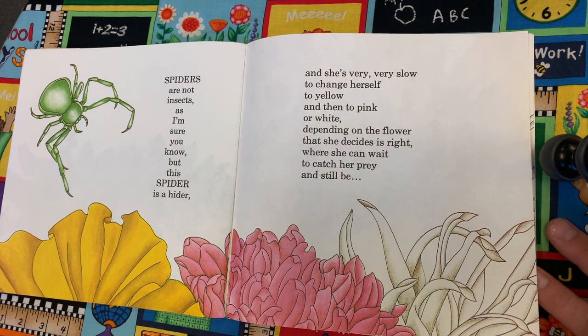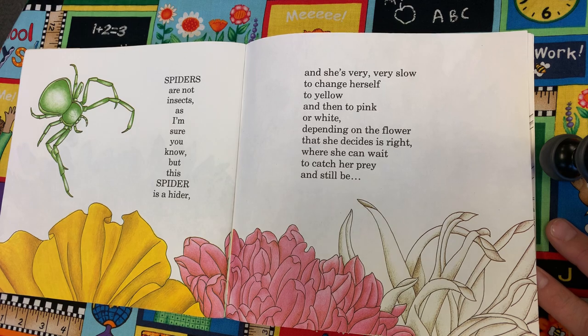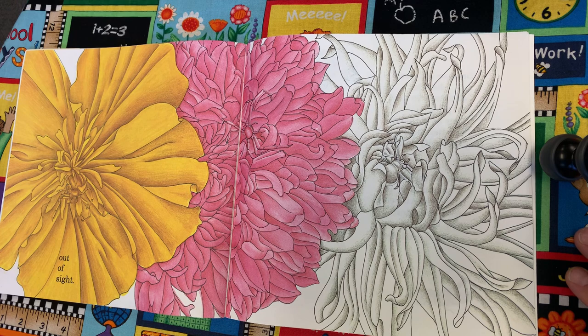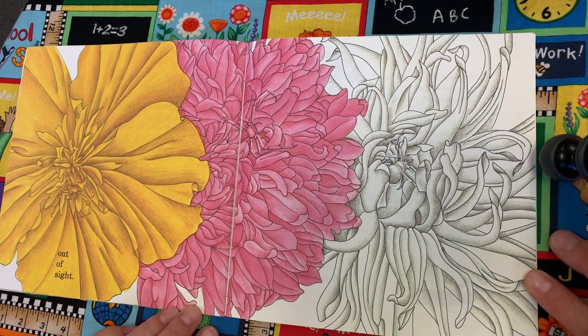Spiders are not insects, as I'm sure that you know, but this spider is a hider and she's very, very slow to change herself to yellow and then to pink or white, depending on the flower that she decides is right, where she can wait to catch her prey and still be out of sight. You see her? There's more than one spider on this page. Let me pick up the spiders.